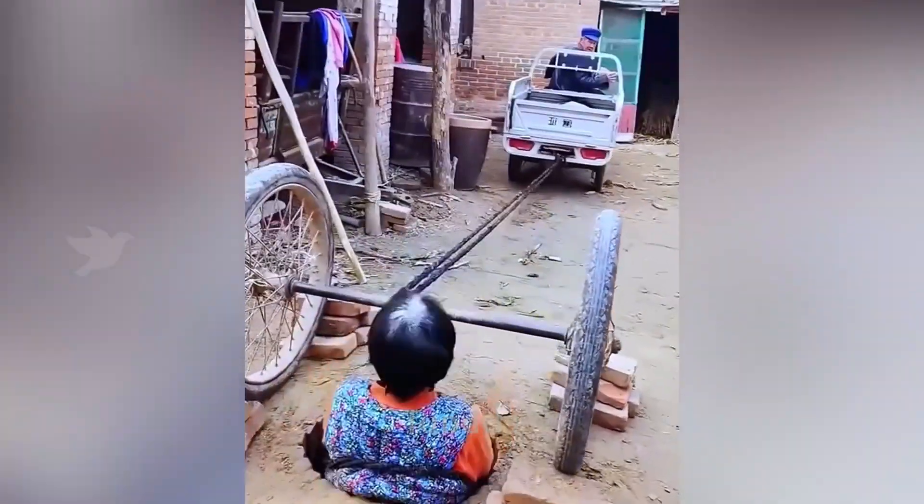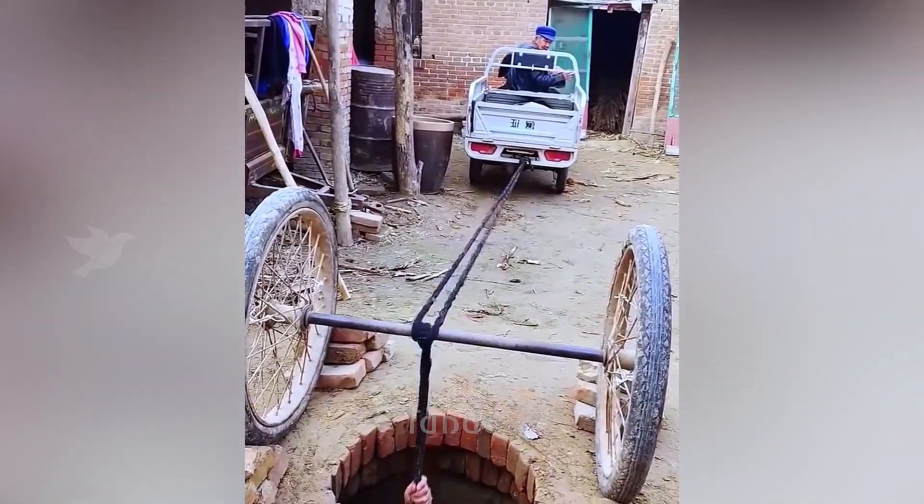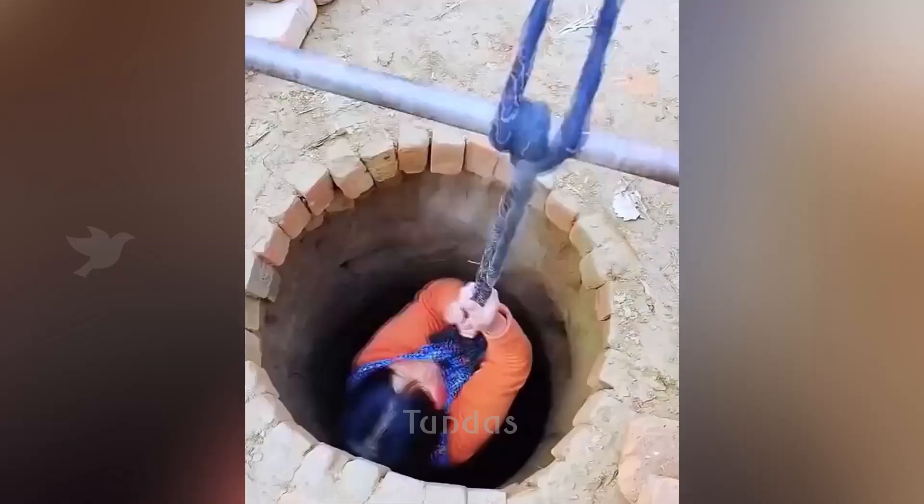This couple came up with a way to quickly descend into the cellar using a tricycle and an old axle from a wagon.